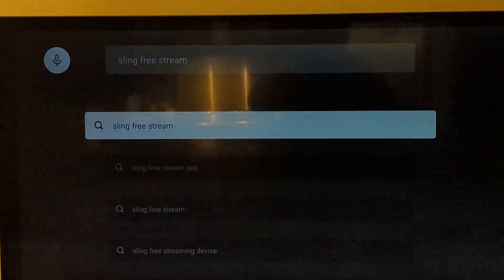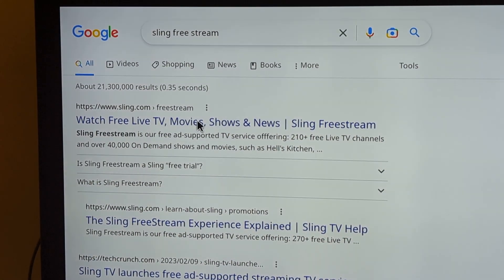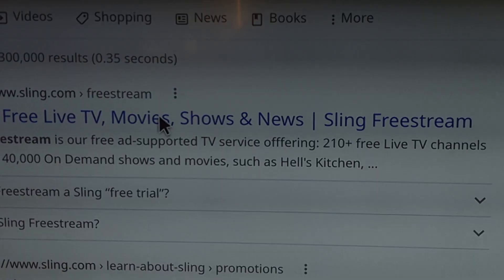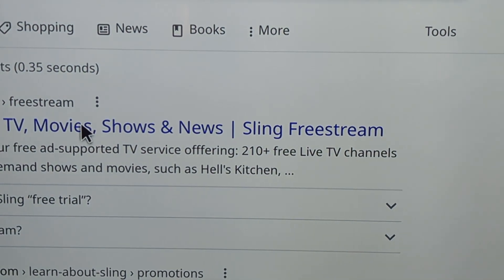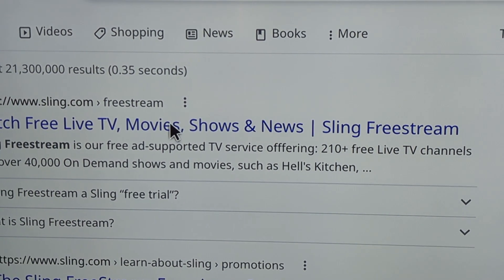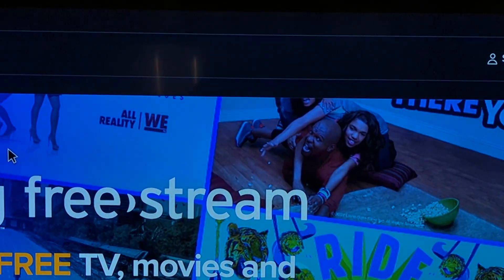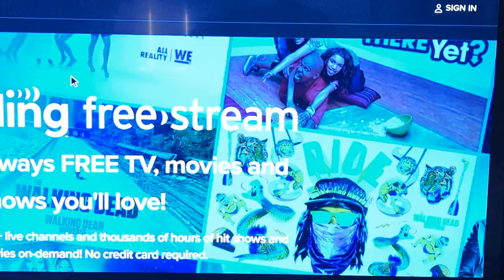I'm going to press OK. When it goes to the web, you'll see right at the top here on the search bar. And that should show you right there — it says 'Watch free live TV, movies, shows and news.' It says right here: Sling Free Stream is our free ad-supported TV service offering 210-plus live TV and over 40,000 on-demand shows and movies, such as Hell's Kitchen. So if we click on that, it opens up and it says right there: Sling Free Stream — always free TV, movies and shows you'll love.